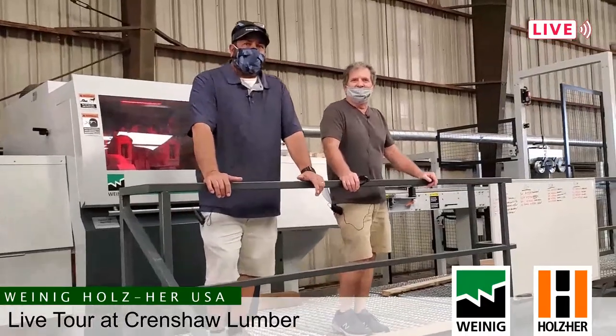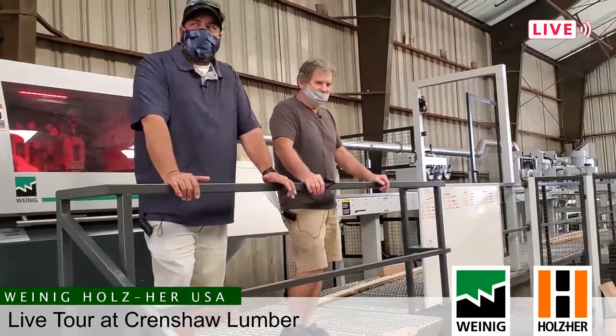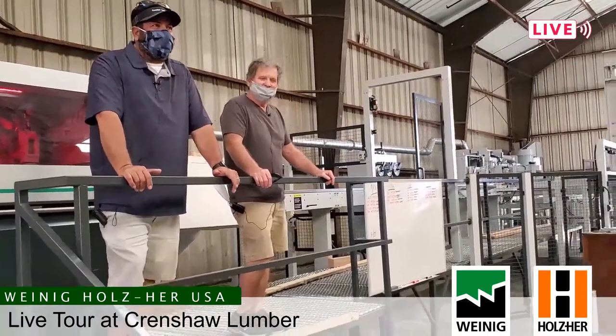That's a wrap, gentlemen. Thanks for coming. Welcome to Crenshaw Lumber. Hope you enjoyed your tour. We enjoyed your visit.